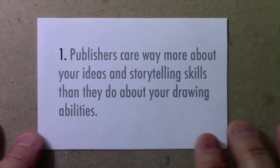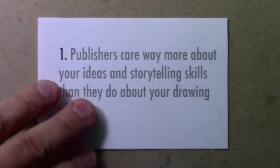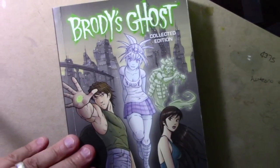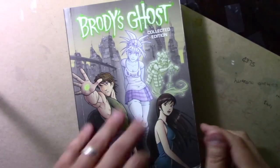Publishers care way more about your ideas and storytelling skills than they do about your drawing abilities. I'm going to pull the focus back a little bit so I can show a copy of Brody's Ghost, a series that I worked very hard on and was kind of obsessed with presenting my best drawing skills.